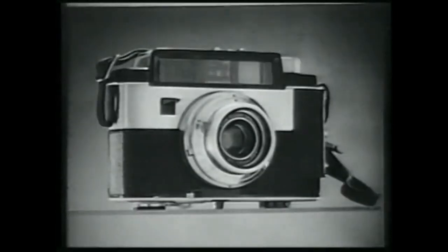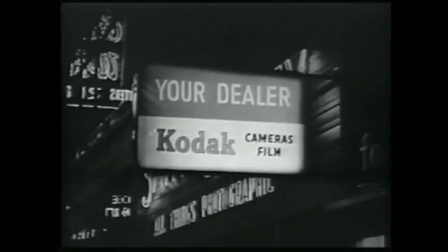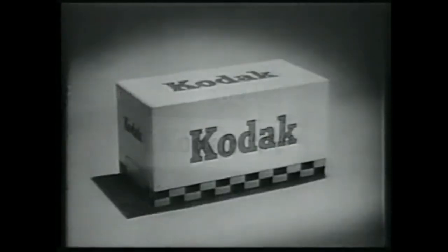The new Pony is just one of many outstanding new 35-millimeter cameras by Kodak. You can see them demonstrated this week wherever you see this sign. Remember, when the camera you choose is made by Kodak, you know it's good.